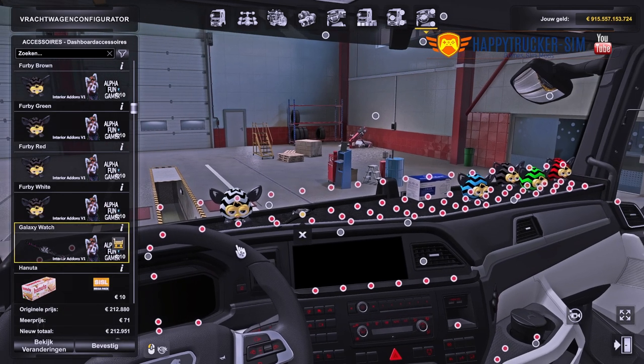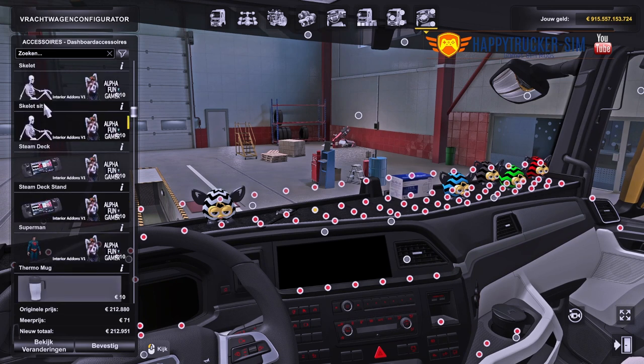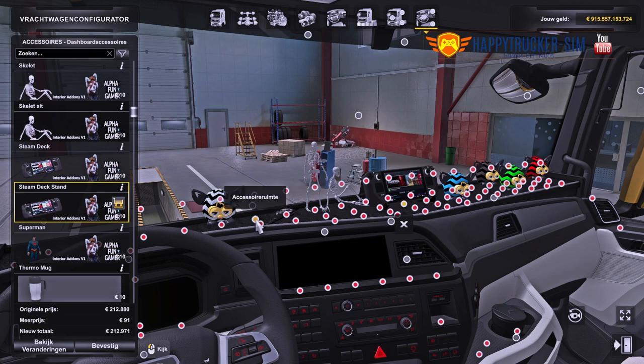That's not all — there is also a digital watch. And don't forget our skeleton, standing up or sitting down, all fun stuff you can use. Oh, and yes, the Steam Deck to play our games.